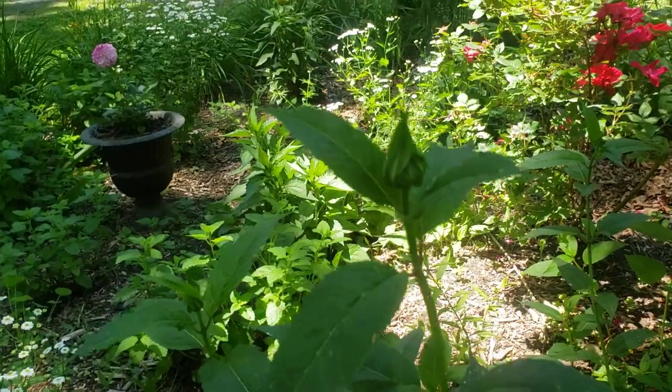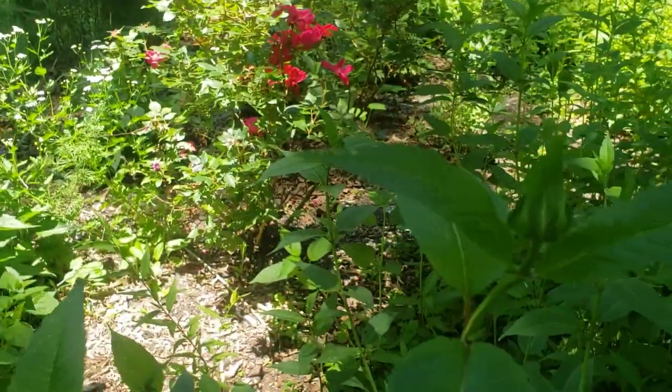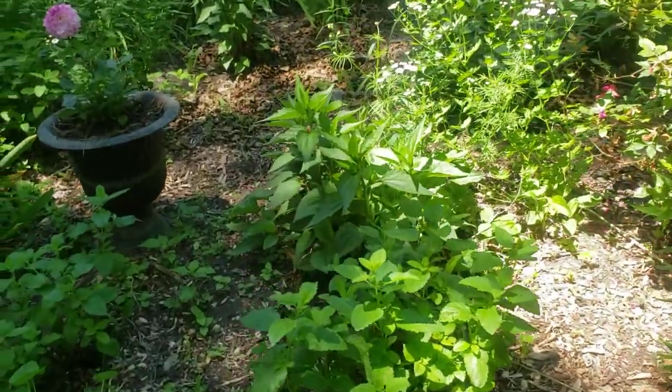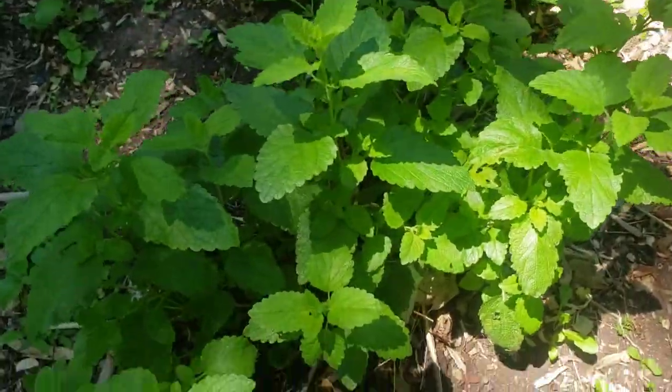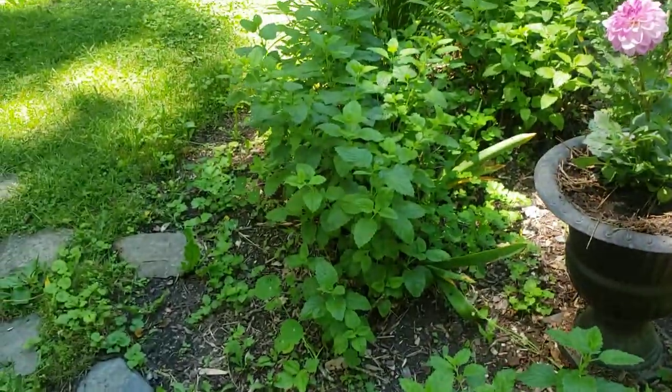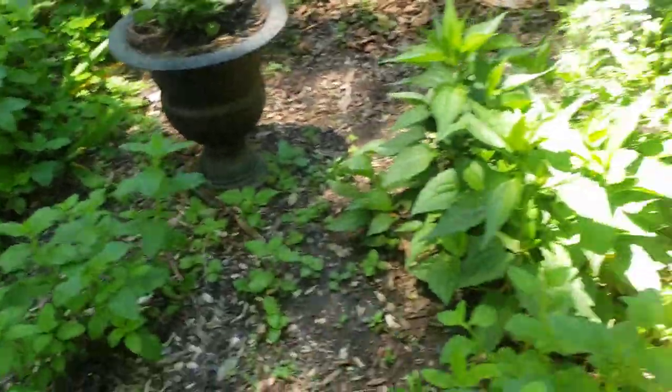And here's the firecracker plant — that's a nickname for bee balm or bergamot. I'm not sure what this is; if anybody knows, let me know. That was a gift from a friend and it's just a nice part-shade, part-sun plant.